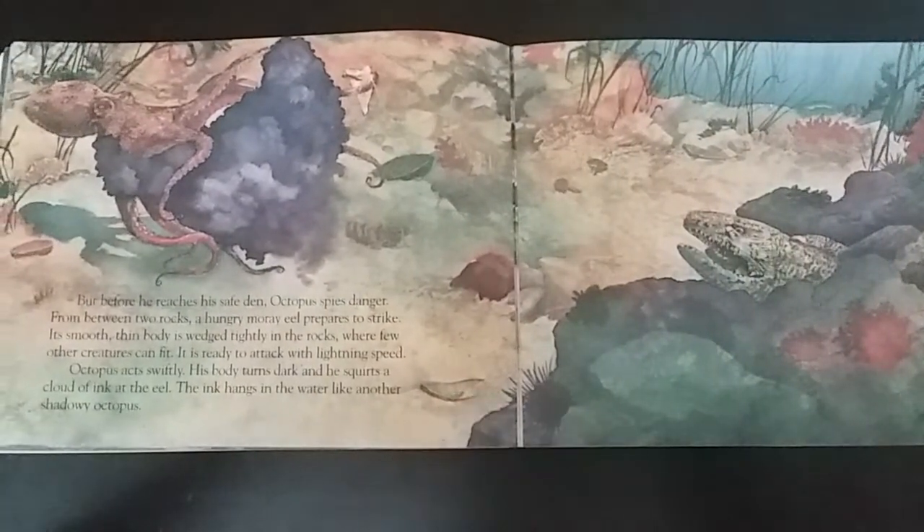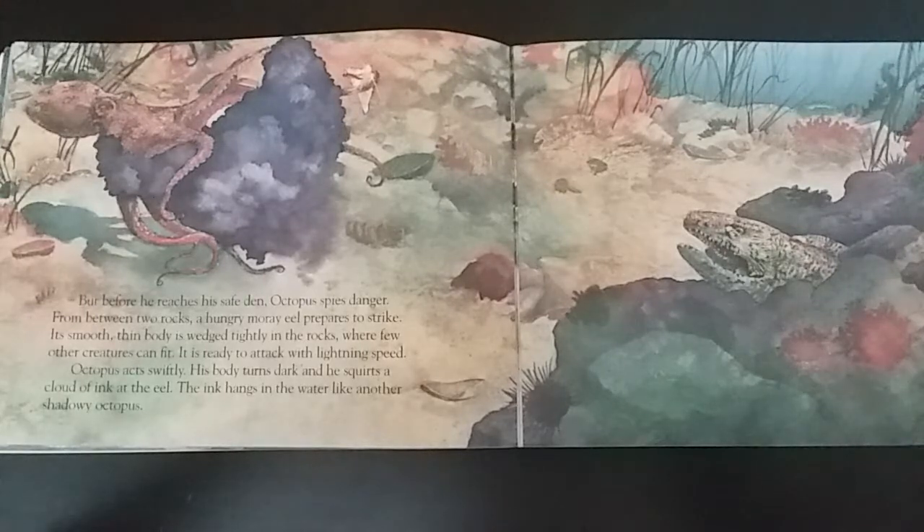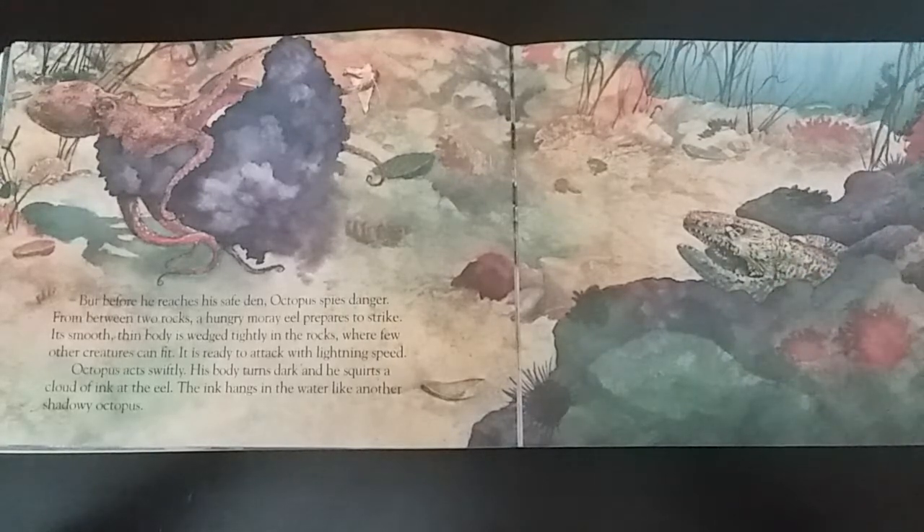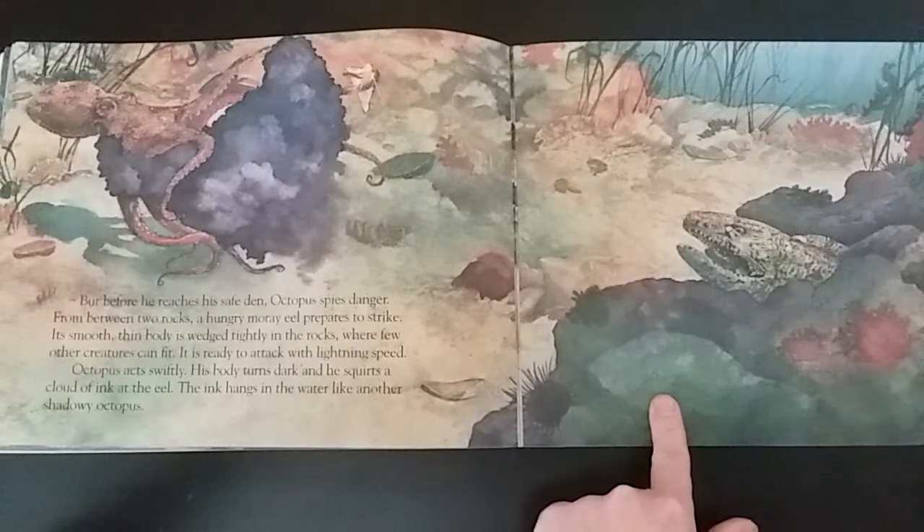But before he reaches his safe den, octopus spies danger. From between two rocks, a hungry moray eel prepares to strike. Its smooth, thin body is wedged tightly in the rocks, where few other creatures can fit. It is ready to attack with lightning speed. Octopus acts swiftly — his body turns dark and he squirts a cloud of ink at the eel.